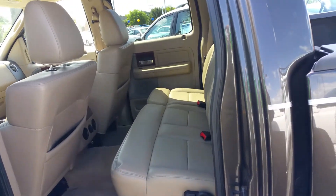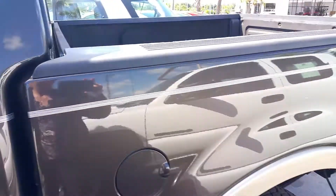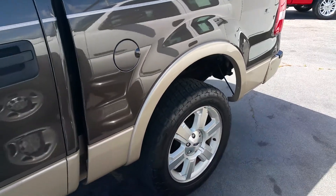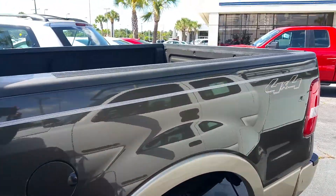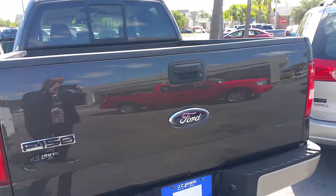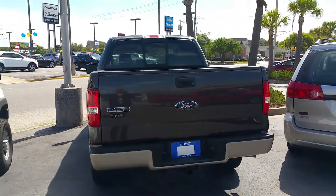Lots of space. When you're ready to come in and want to take this one on a test drive, just give us a call. We'll be more than happy to help you out and set that up. Thanks, you have a great day.